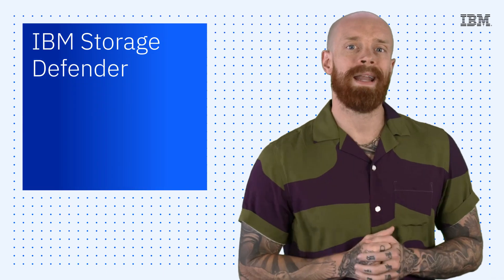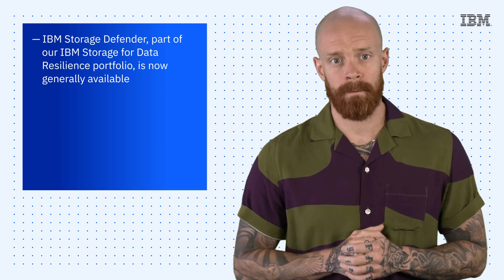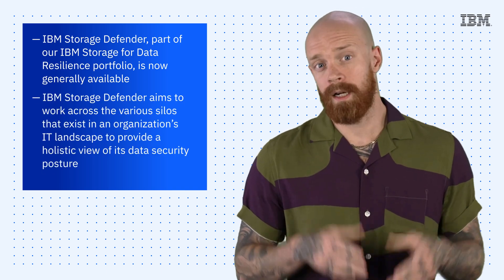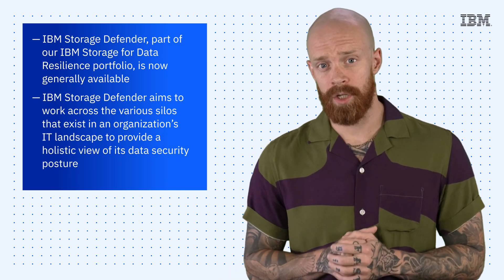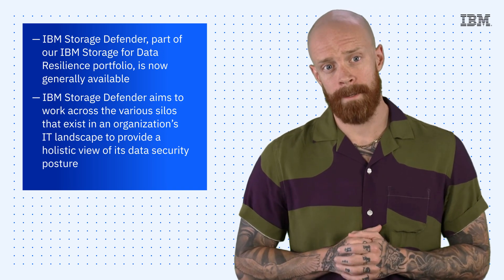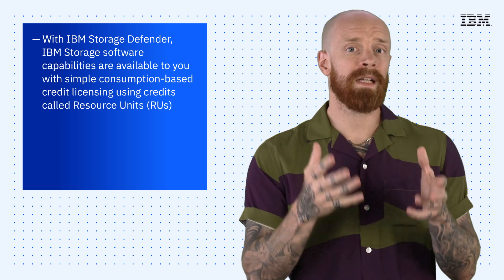Next up, we're proud to announce the general availability of IBM Storage Defender, which is part of our IBM Storage for Data Resilience portfolio. Storage Defender aims to work across the various silos that exist in an organization's IT landscape to provide a holistic view of its data security posture. It also helps you detect sophisticated threats earlier and orchestrate data recovery. With IBM Storage Defender, software capabilities covering inventory, threat detection, data protection, safeguarded copy, and recovery orchestration are available to clients with a simple consumption-based credit licensing.